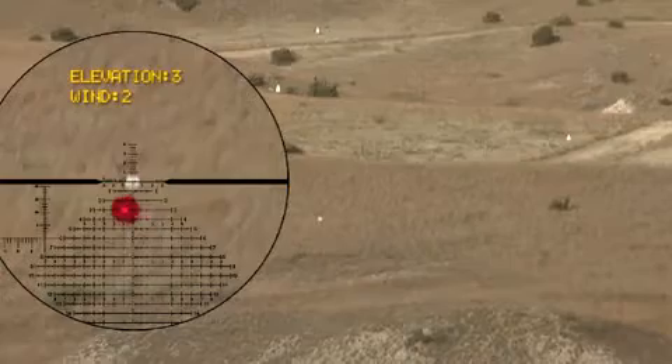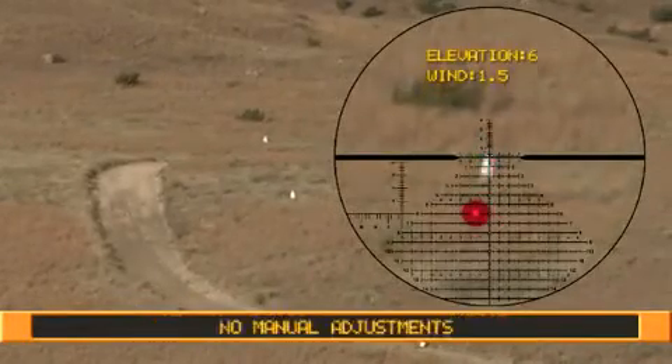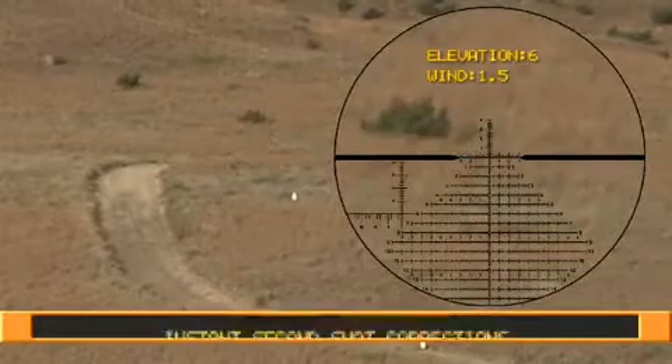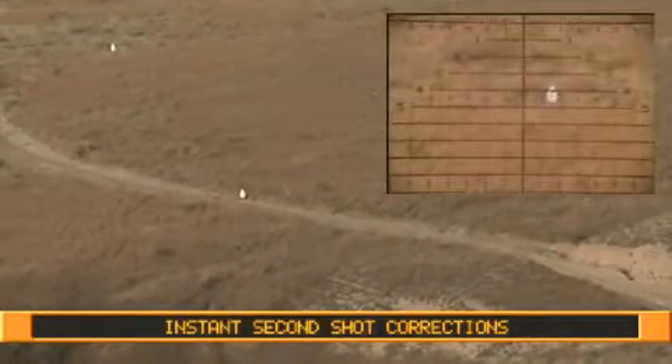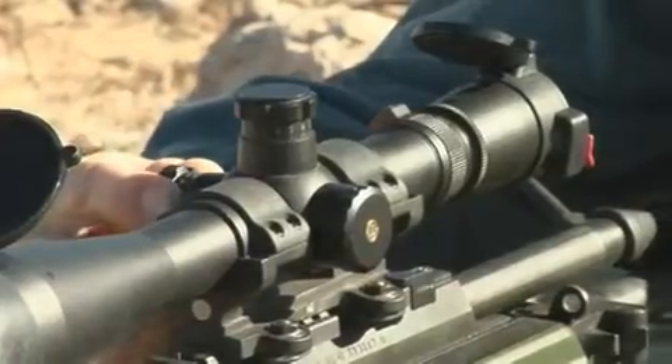Horace optical compensation allows for fast transitions between multiple targets without manual adjustments. It gives instant second shot correction and eliminates errors caused by mechanical limitations. Once a target is in the scope, you'll never have to turn dials again.